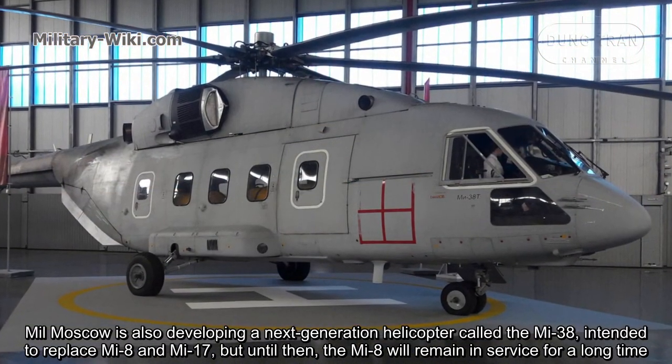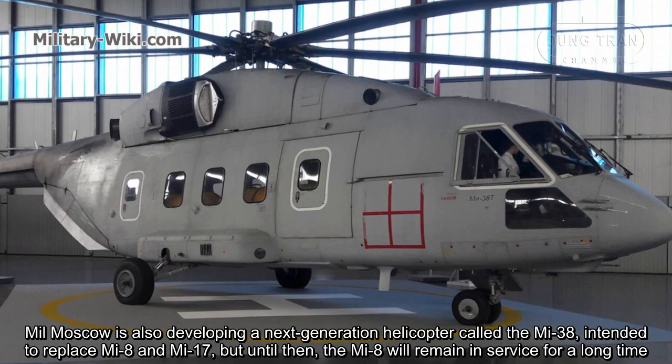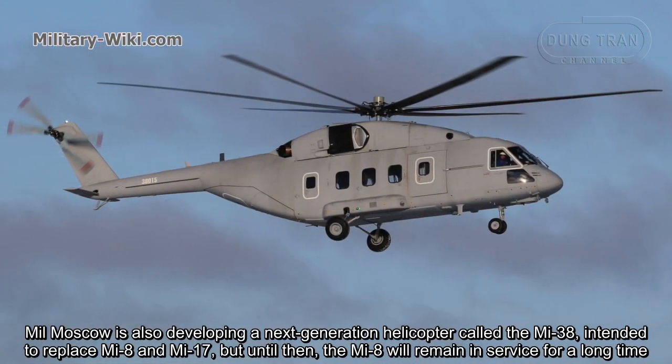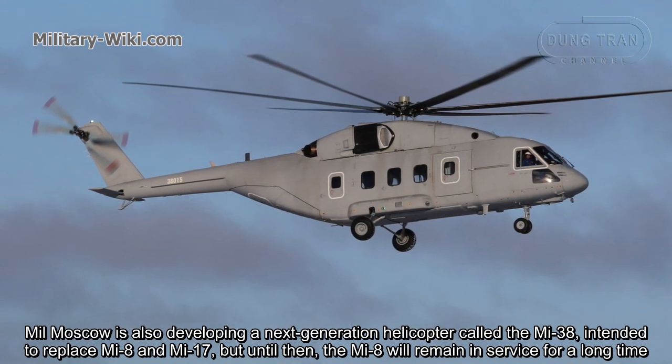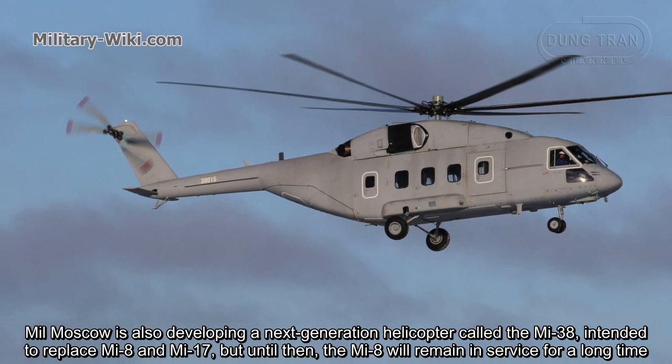Mil Moscow is also developing a next-generation helicopter called the Mi-38, intended to replace the Mi-8 and Mi-17, but until then the Mi-8 will remain in service for a long time.